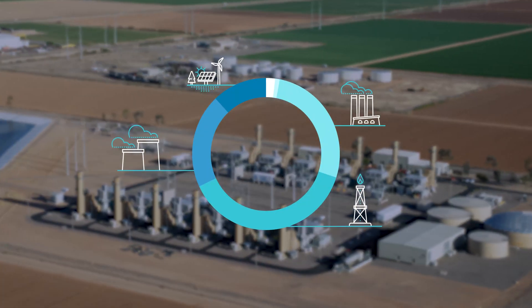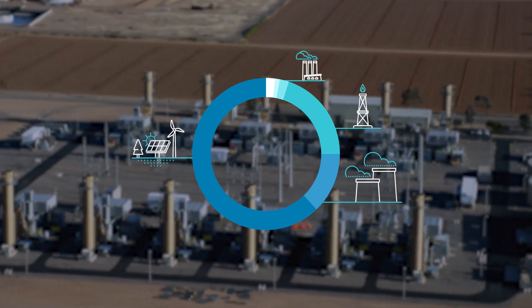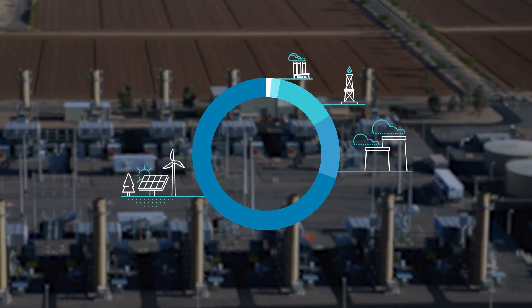This investment helps us work toward our goal to reduce our carbon emissions intensity by 65% per kilowatt hour by 2035, and 90% by 2050.